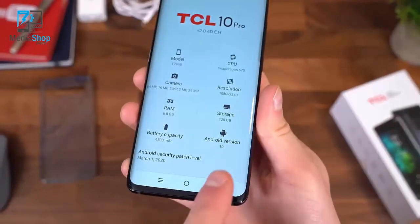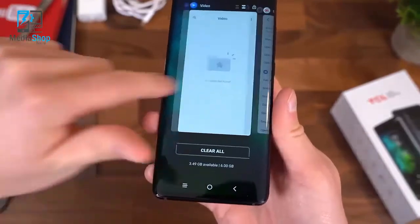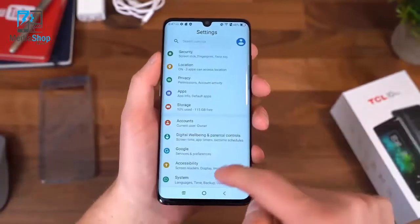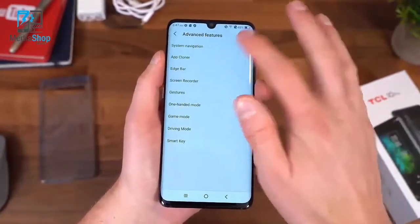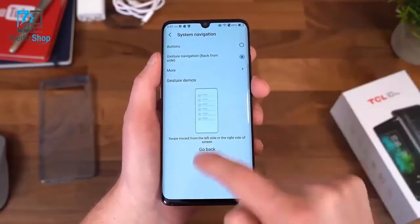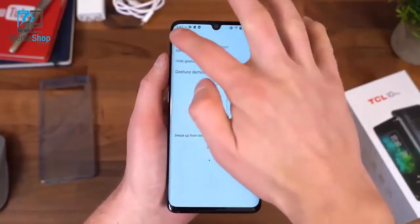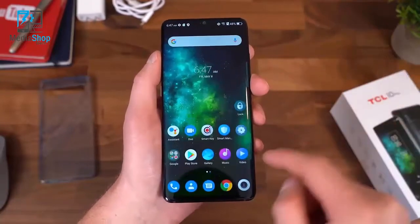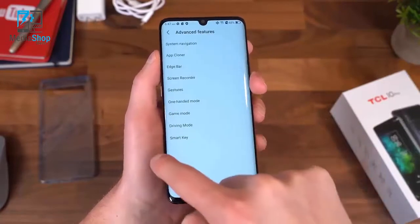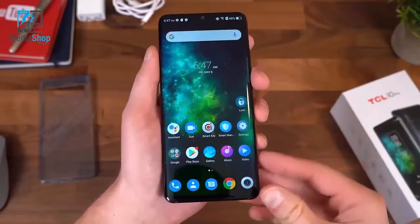This is TCL's skin on top of Android 10 — the latest version of Android. In recent apps, you can clear all or swipe up to dismiss apps. You can also activate gesture navigation: in Settings > Advanced Features > System Navigation, they have gesture navigation where you swipe back from the side. You can swipe up from the corner to go back, but I prefer back-from-the-side. Swipe up to go home, swipe from the right or left to go back, and swipe up and pause to get to recent apps.